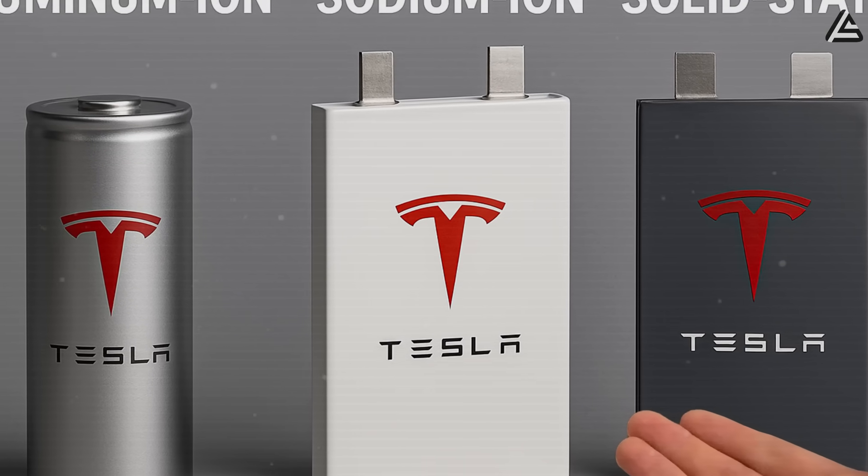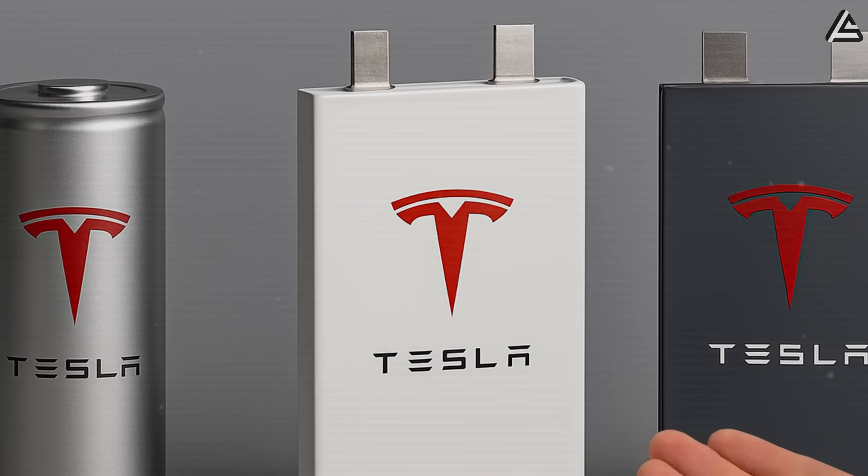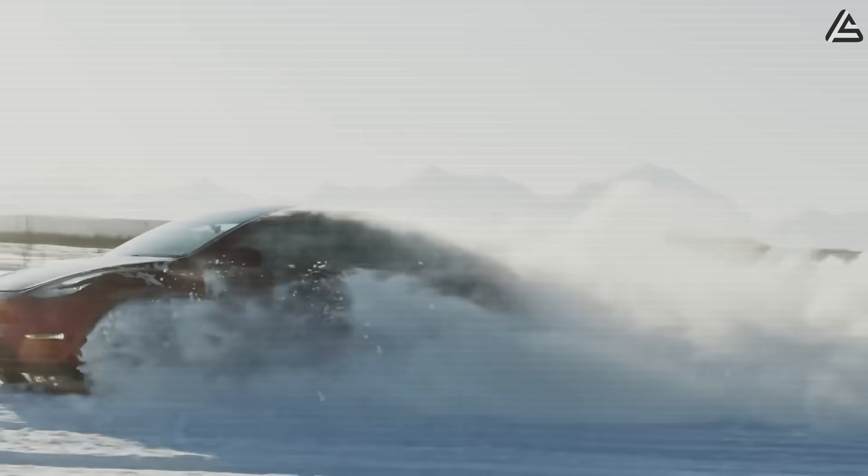For drivers in Alaska, Arizona, or any region where traditional EVs risk dead batteries under extreme weather, sodium-ion makes the Model 2 a long-lasting, truly all-season, all-weather car.